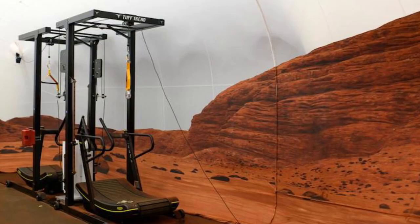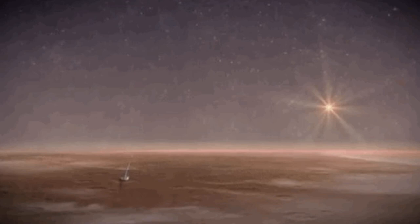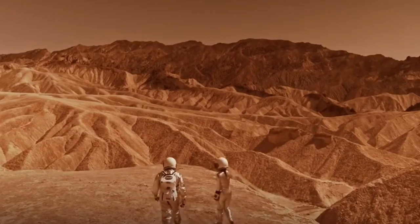There is also a treadmill on which the make-believe astronauts will walk, suspended from straps to simulate the Red Planet's lesser gravity. The volunteers will live for a year at a time to test what life will be like on future missions to Earth's neighbor. The journey to Mars is estimated to take between six and nine months. A manned Mars mission will ship food to the planet in advance of humans, which means it will need a long shelf life.